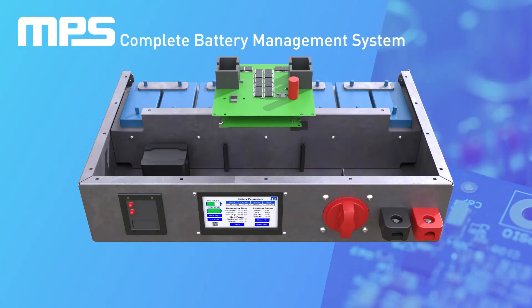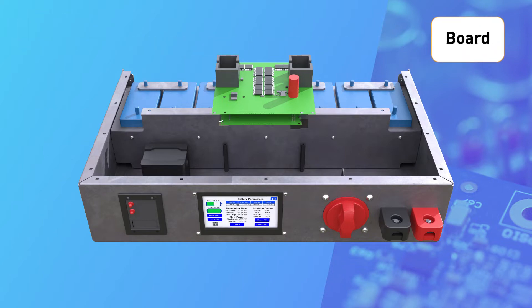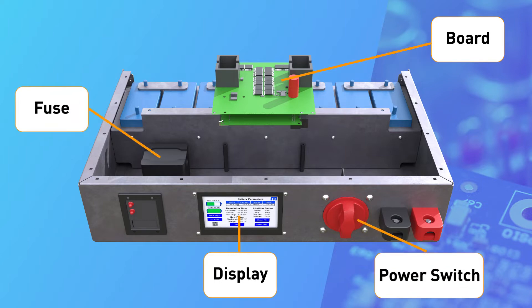All batteries have to operate within set safety margins, which relies on the battery management system. A battery management system, or BMS, consists of a board controlling protections and performing advanced fuel gauge calculations, a touch screen showing the most important parameters of the battery and the fuel gauge results, and other safety components such as a passive fuse, power switch, and information LEDs.